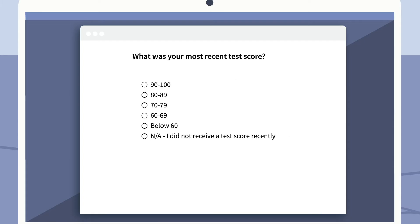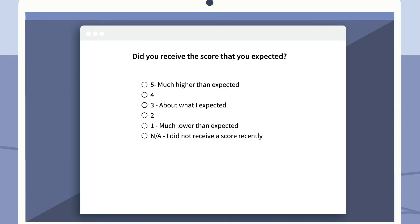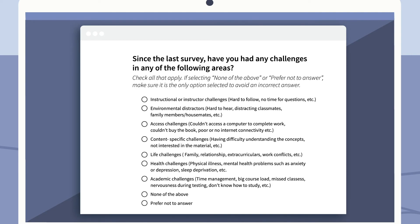Assign the intro survey at the beginning of the term and a checkpoint survey after each test to prompt your students to think about their own study habits.